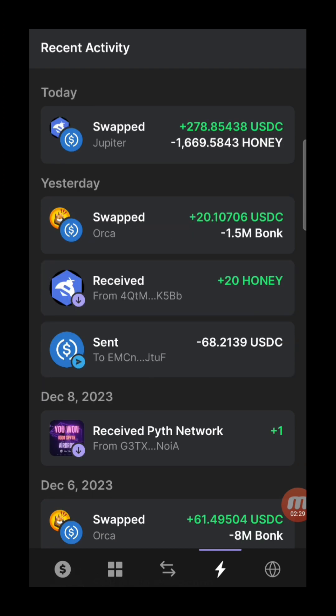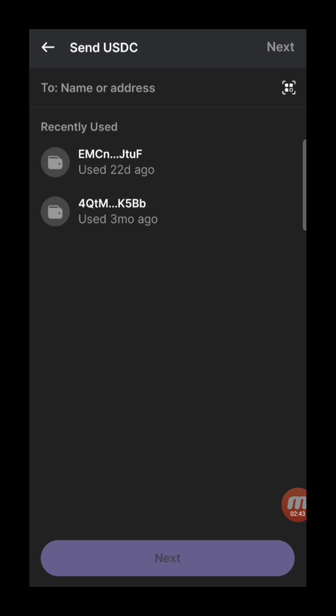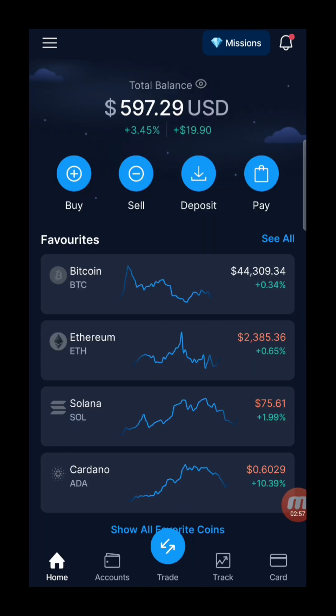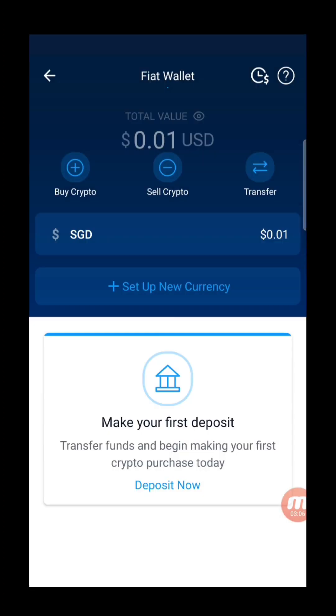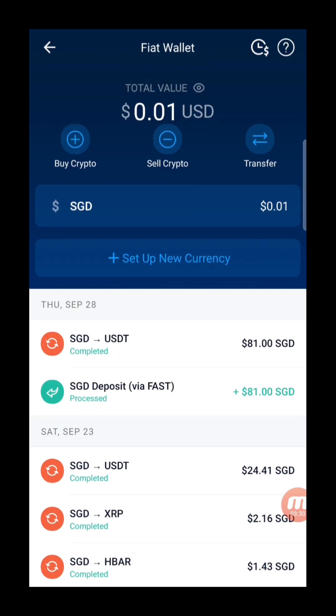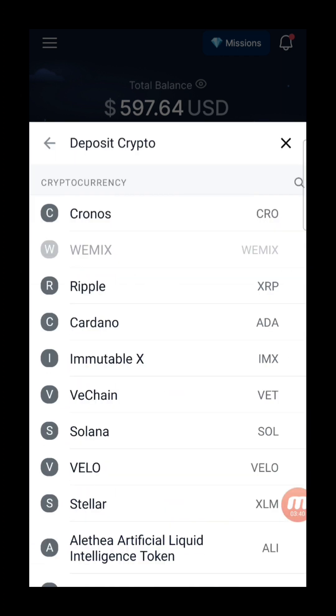So as you can see, the swap is complete. I just took some profit out — we got 278 USDC. Now we need to send the money out. You just paste the destination wallet address. Today we're using Crypto.com because we're in Singapore, and Crypto.com allows us to cash out directly. In Crypto.com, go to your fiat wallet — you can sell your crypto directly there. I'm going to deposit crypto, and I'll use USDC.